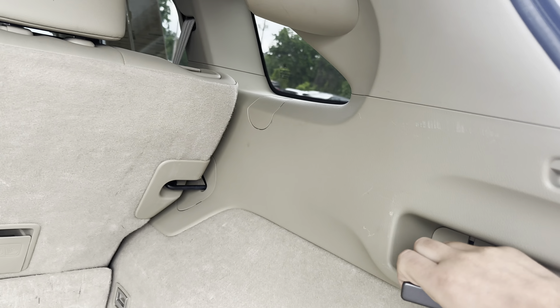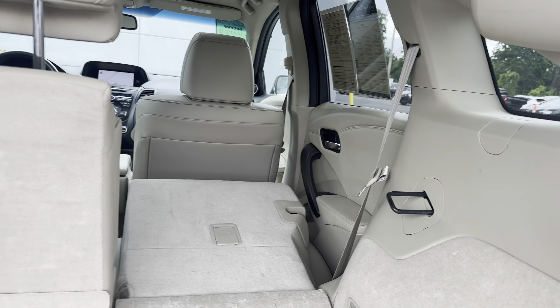They make it super easy to pull these seats down. All you gotta do is pull that and it folds straight down.